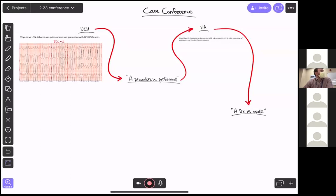We're going to start at the U, where a procedure is going to be performed. Then we'll go to the VA where a diagnosis is going to be made. So let's start at the U.